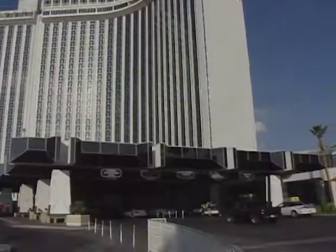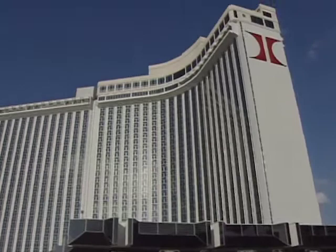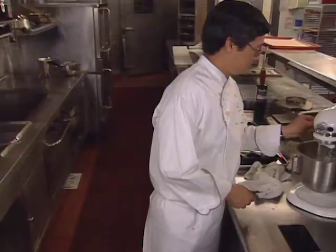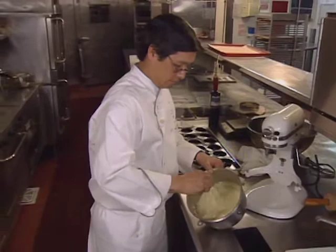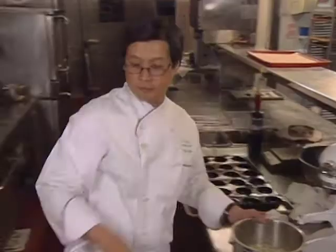Hawaiian-born Stanton Ho is the pastry chef at the Las Vegas Hilton. He has participated in the World Cup of Pastry, and in the early 90s he and team members represented the U.S. In 1995, Team USA competed in Lyon, France, and placed third. Here is his pineapple upside-down cake.